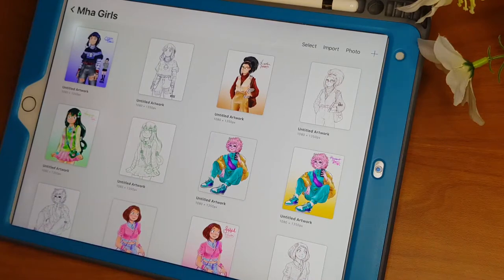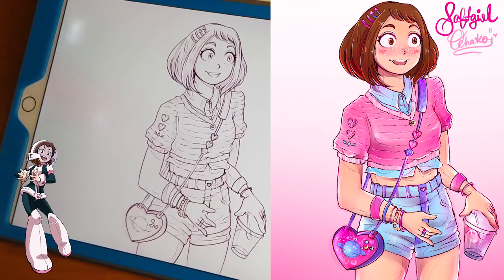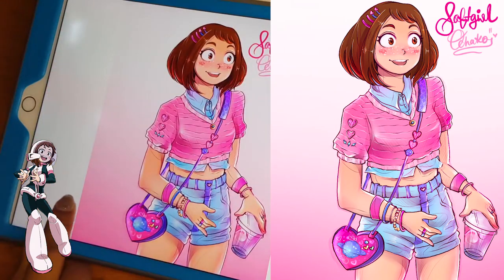First we're going to get started with the My Hero Academia girls. This is my first draft of Ochako — I didn't really like it, so I just made another one. This was the finished version. I just loved all the pink; I think it really suits her. I know she's not materialistic because she's super broke, but I feel like this outfit really shows her character.